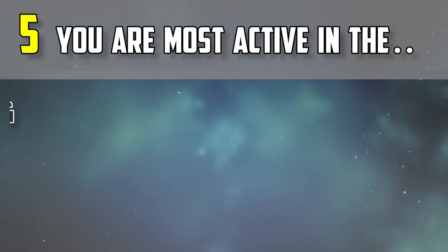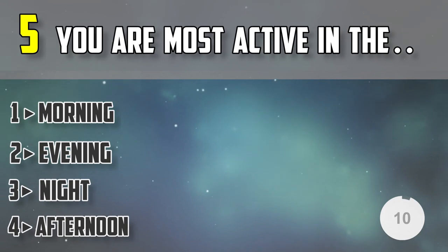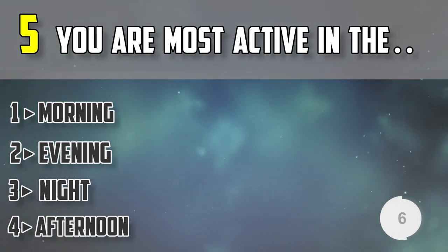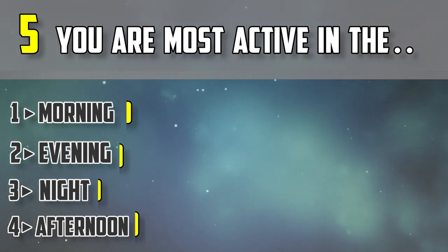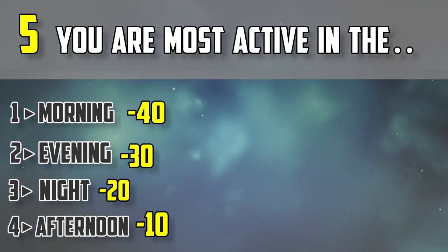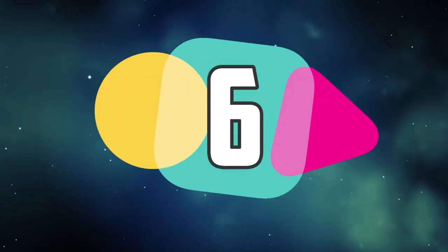Question number five: you are most active in the morning, the evening, the night, or in the afternoon?